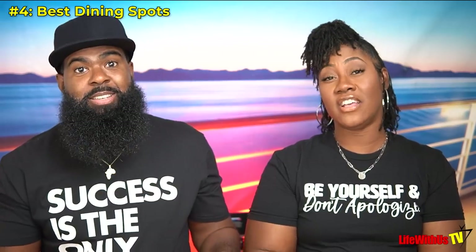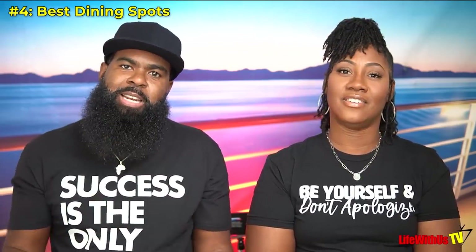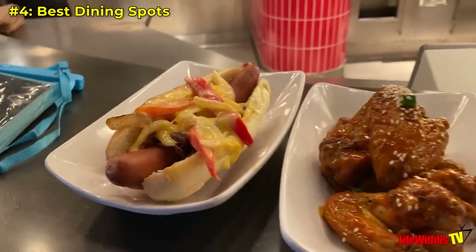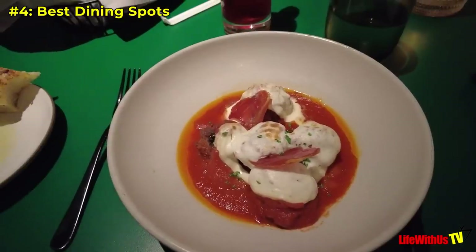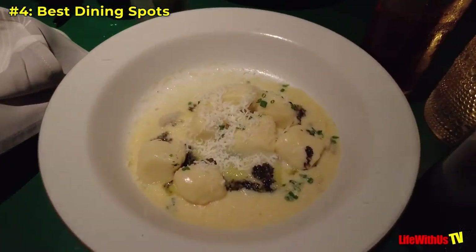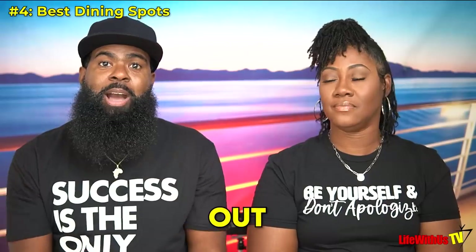The next thing you want to try is the wings at the Social Club. Delicious. They also have hot dogs with Philly steak and cheese toppings — it's called a Philly hot dog. It looked a little weird but it is delicious, and that's also at the Social Club. The next restaurant we recommend is Extra Virgin, their Italian restaurant. The food was so good — he had something with squid, and there was prosciutto — everything was good. Try out Extra Virgin.